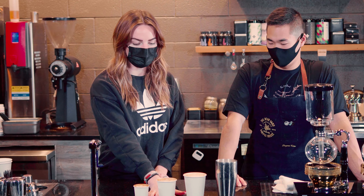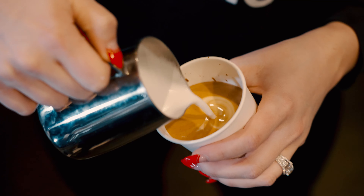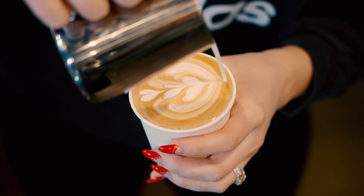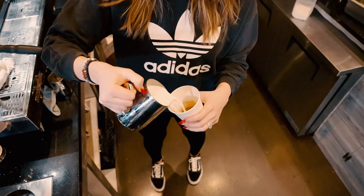And then you go up to an 8 ounce cappuccino. This is going to be a little bit more milky, but it's still a really nice balanced drink — still going to be a little bit stronger on the espresso side than the latte. And then here we have the 12 ounce latte.